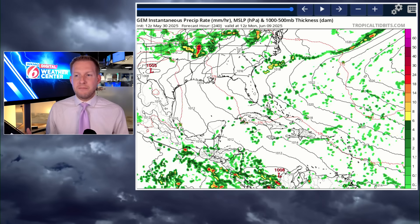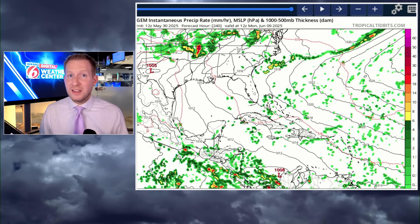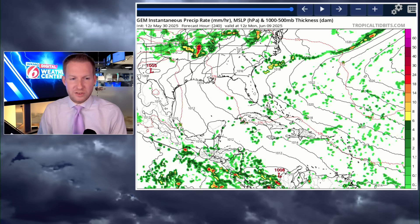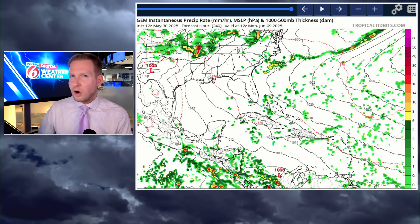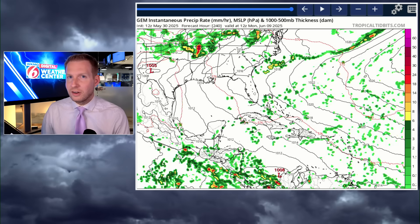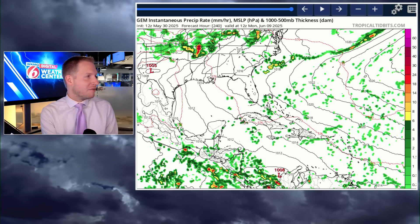Anytime you see especially the lone GFS 300 hours out, you always have to ask yourself: are other models posted with this, and are other models showing it? Because that's going to be a dead giveaway — if it's only the GFS, chances are it's trash. That's just a little heads up for you.